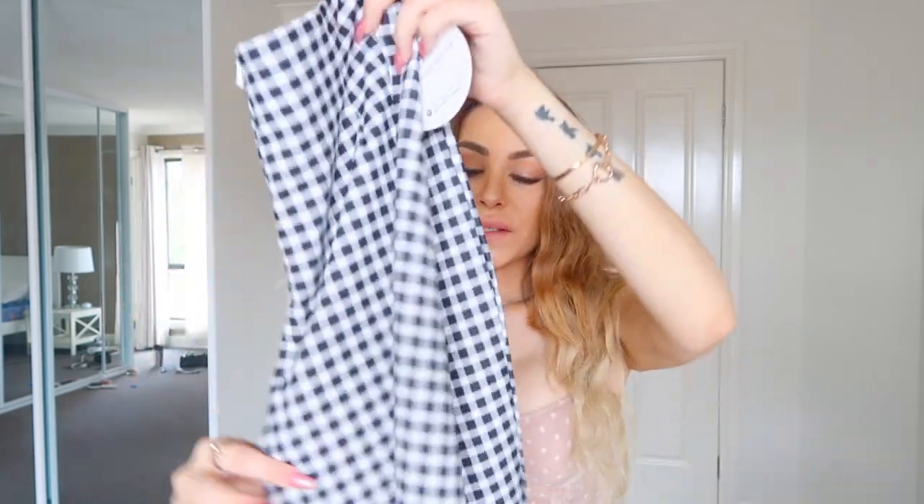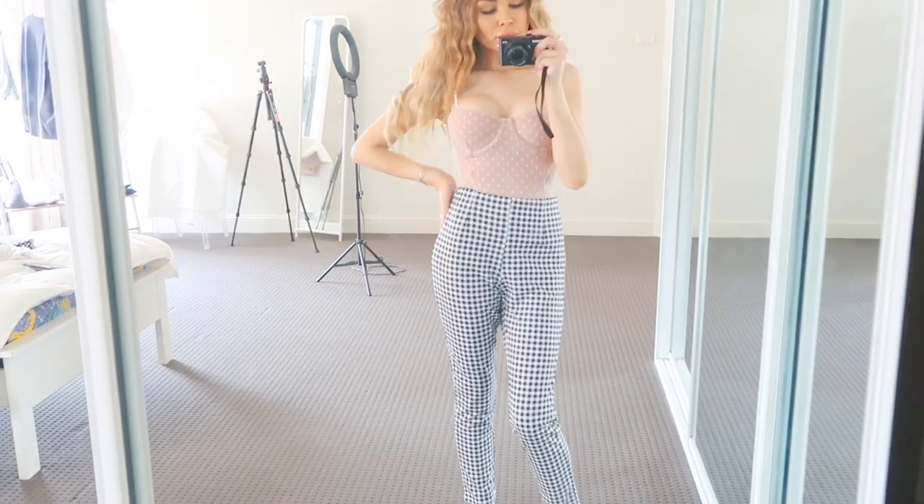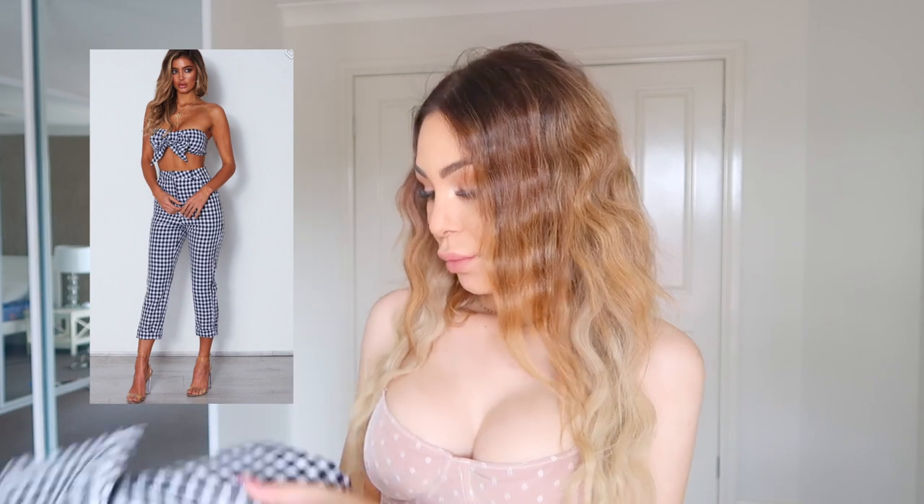I paired the bodysuit with the 'Broadwall' pants in extra small in black gingham. I initially said 'dingham' — it's actually gingham! They're an absolutely amazing, really luxurious material. They might be a little big for me — I could be a size four — but they are stunning. I never thought I'd wear pants like this, but now I even want to get the matching top, which I'll grab once it comes back into stock. That's the last clothing item.